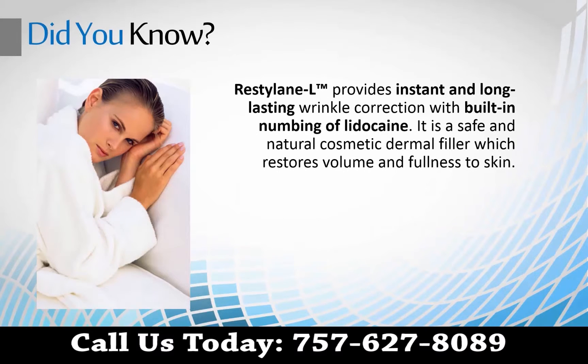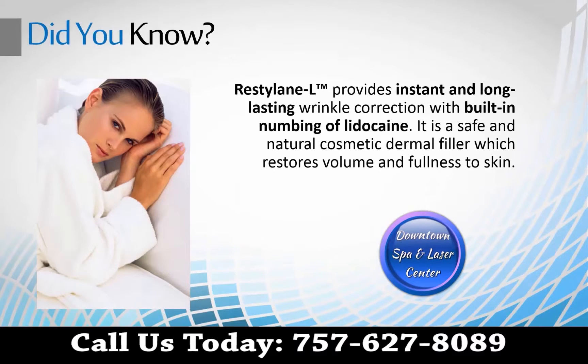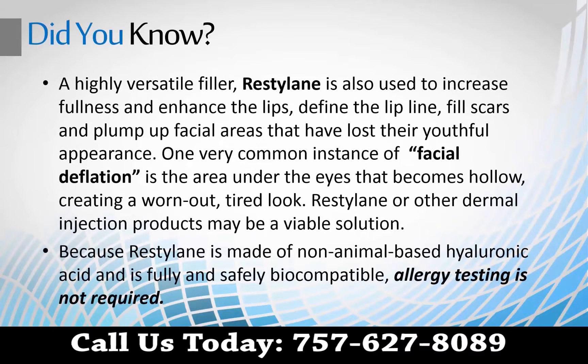Did you know Restylane L provides instant and long-lasting wrinkle correction with built-in numbing of lidocaine? At its core, Restylane is a safe and natural cosmetic dermal filler which restores volume and fullness to skin. It's also a highly versatile filler.